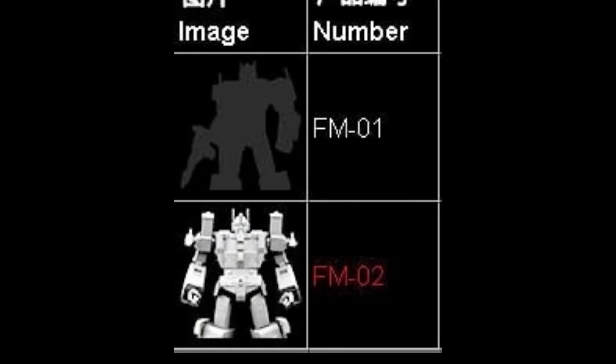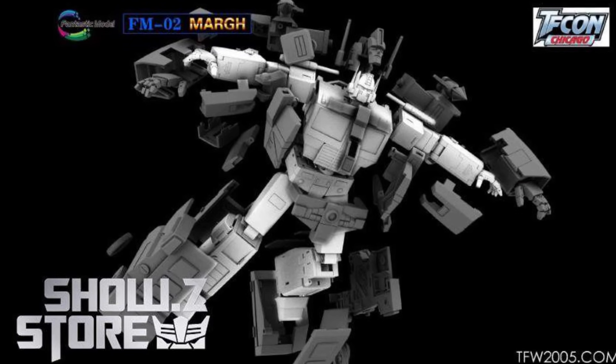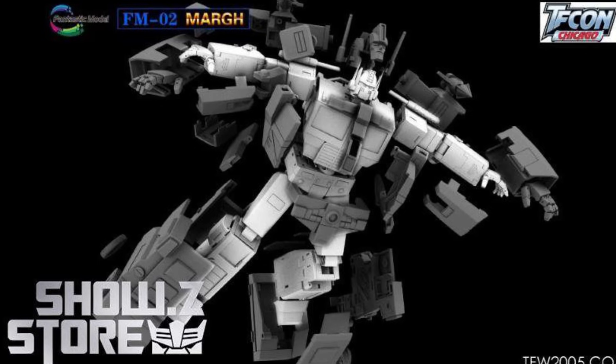Since Fans Toys announced the FM-02 Fantastic Model Ultra Magnus, an image was put out showing FM-01 to be Optimus Prime, but there's absolutely no idea on release date or pictures beyond that. You can look at the inner part of the FM-02 and imagine it in blue and red. Fans Toys put these pictures out to try to block X-Transbots from having sales — but Prime is way out there, likely five years out minimum. And it didn't stop X-Transbots from selling out their version of Ultra Magnus three times.